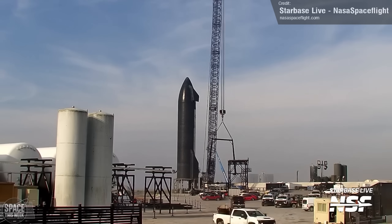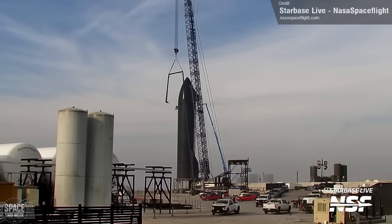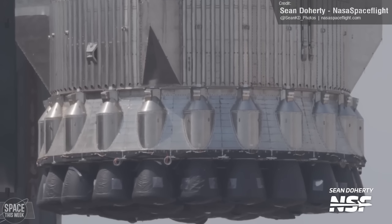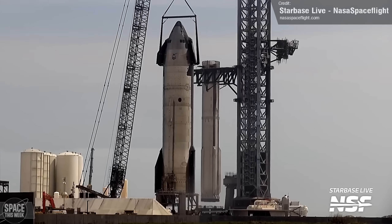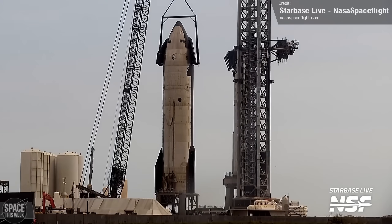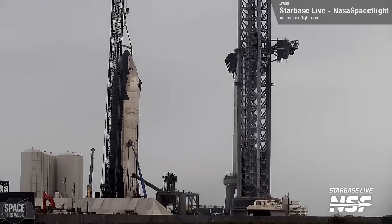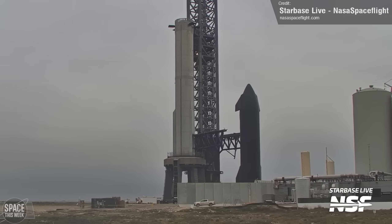Meanwhile, similar things were happening with Ship 28. SpaceX's LR-11000 crane rose into action with the Starship 2-point lifting rig, which was then attached to Ship 28. We then saw the near-simultaneous lifting of both Booster 10 and Ship 28, captured really well in this single shot from NASA Spaceflight's Starbase Live. First, we see Booster 10 lifted up, swung across the launch ring, and then lowered down. Not long after, Ship 28 was lifted off the suborbital pad and placed onto a transporter, then moved the short distance to the launch tower.